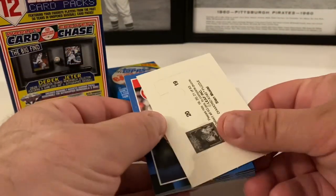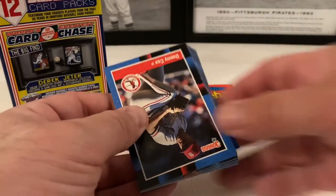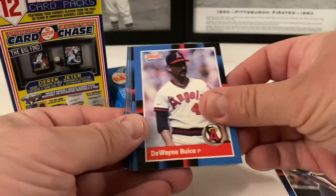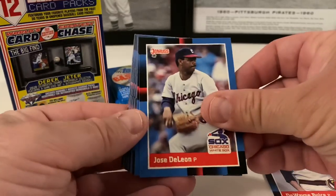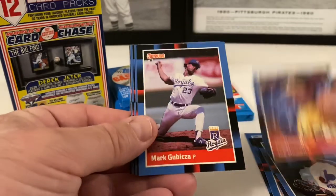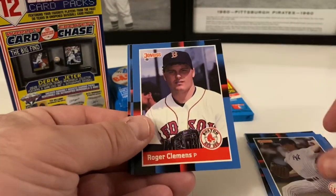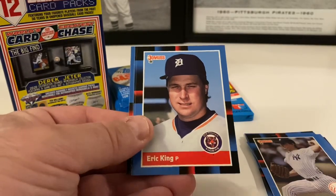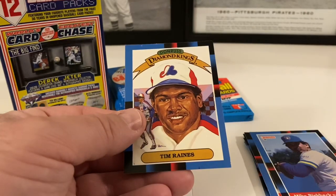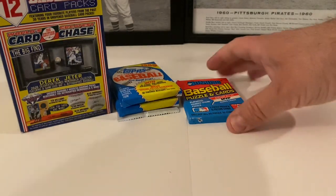1988 Donruss — might get a Glavine out of this. Same puzzle piece. Danny Cox starts us, Dwayne Henry, Jose De Leon, Mackey Sasser rated rookie, Floyd Youmans, Jay Howell, Mark Gubicza, Fernando Valenzuela, Pat Clements, Roger Clemens, Eric King, Ken Dixon, Mike Birkbeck, and Tim Raines diamond king — Hall of Famer there with the wax residue on the back.